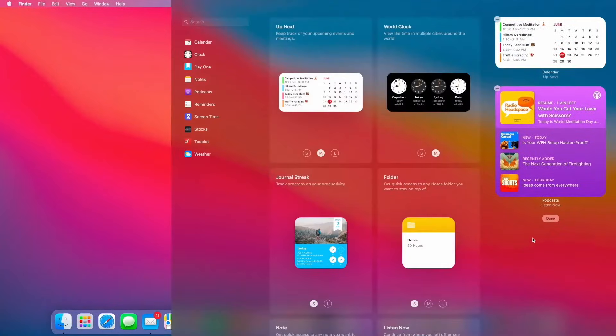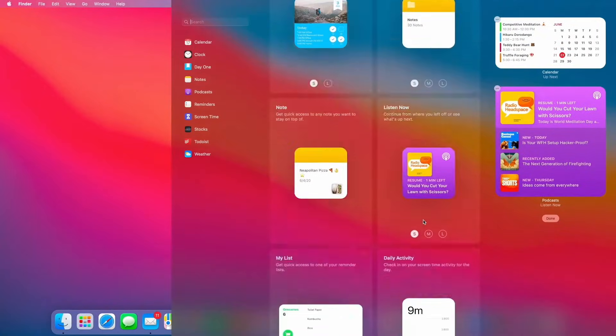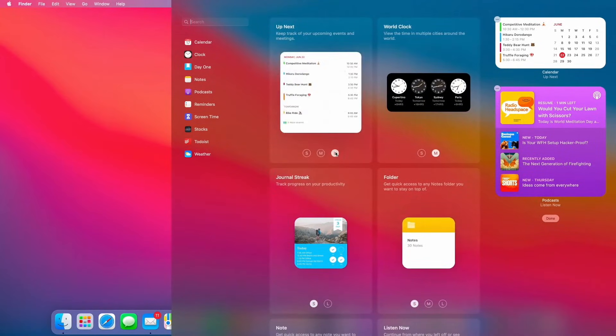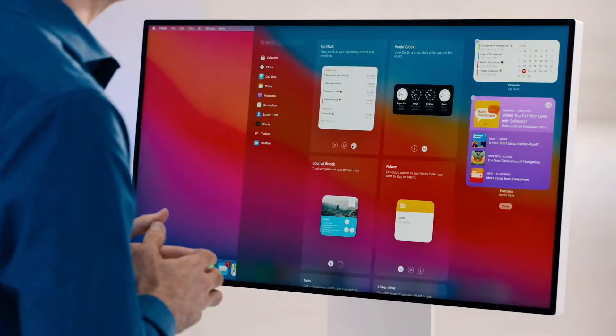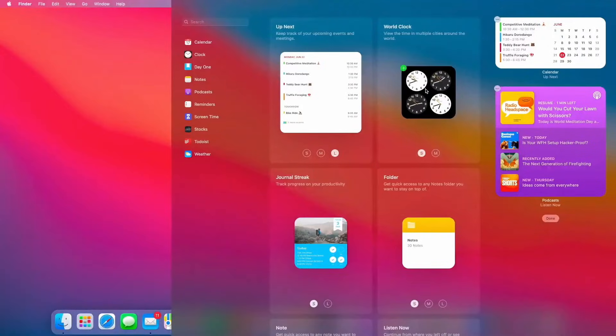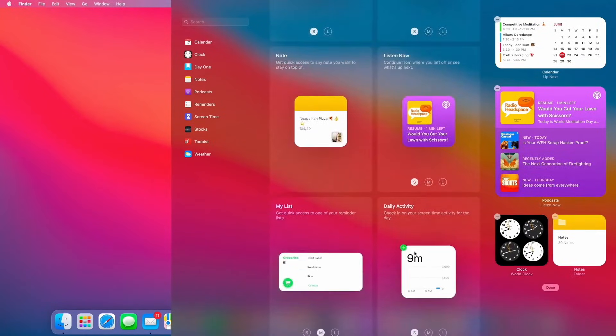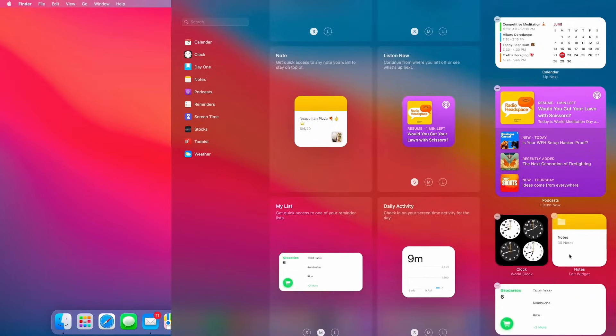And we're bringing our redesigned widgets to the Mac. They're really beautiful, and you have all-new ways to customize them. I'll click Edit Widgets at the bottom — you can see I have a gallery of all my widgets, and they come in a variety of sizes. I can select between them just like this. Developers can bring their own widgets as well, like this one from Day One. Adding widgets is easy — let's add the world clock, maybe Notes, and it'd be kind of cool to add my Reminders list as well.